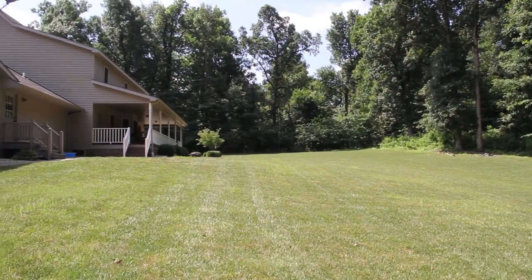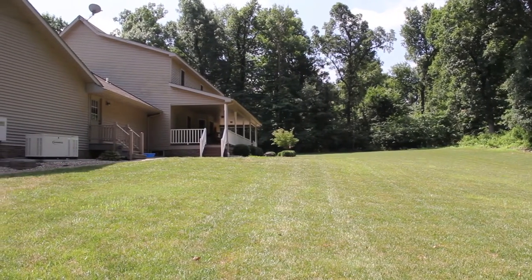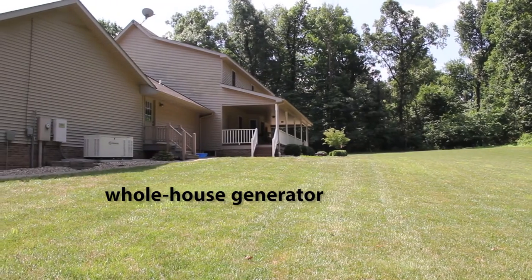Emergency power outage? No worries. This home has a whole house generator standing by, ready to kick in.